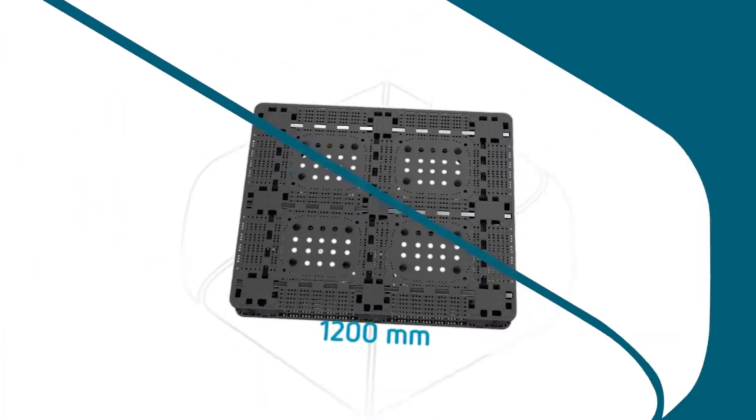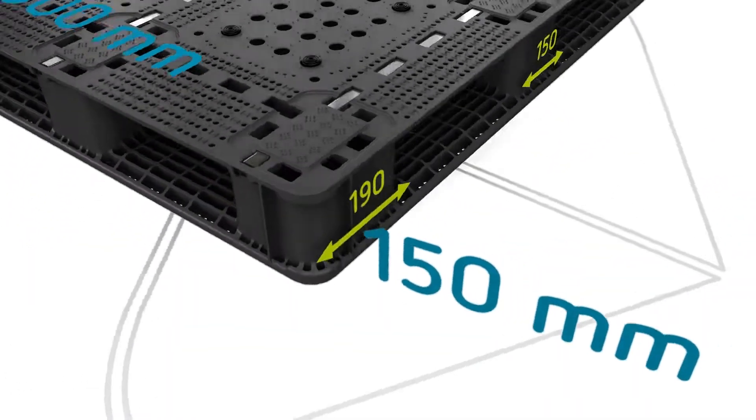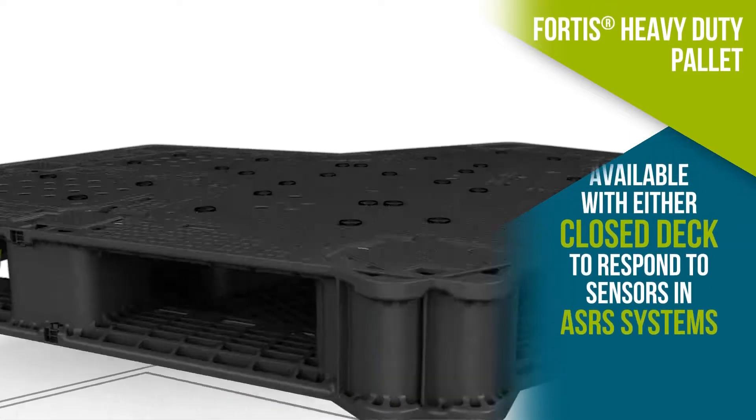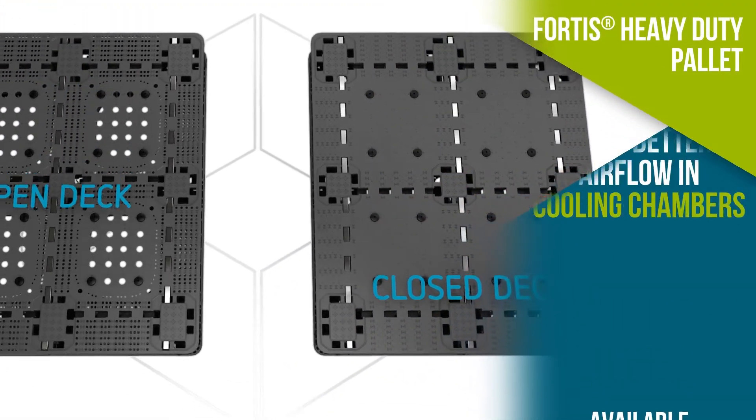The design is optimized to provide the most durable product for your application. Fortis can be produced with a closed deck to respond to sensors and automated ASRS systems, or a ventilated deck for better airflow and cooling chambers.